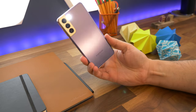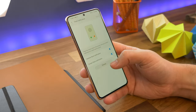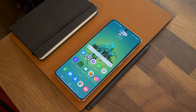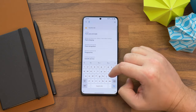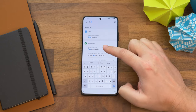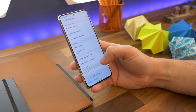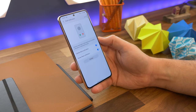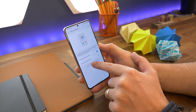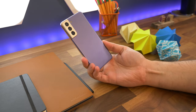Number five is flash notifications. Sometimes it can be easy to miss notifications if you struggle to hear or your phone is on silent or vibrate. You can have your phone draw more attention to itself by heading to Settings and searching for flash notifications in the search bar, or go to Settings, Accessibility, Advanced Settings, and Flash Notification. You can toggle on the screen flash, which flashes the screen, or the camera flash, which flashes the LED next to your camera when notifications come through. Or you can have both on if you want.